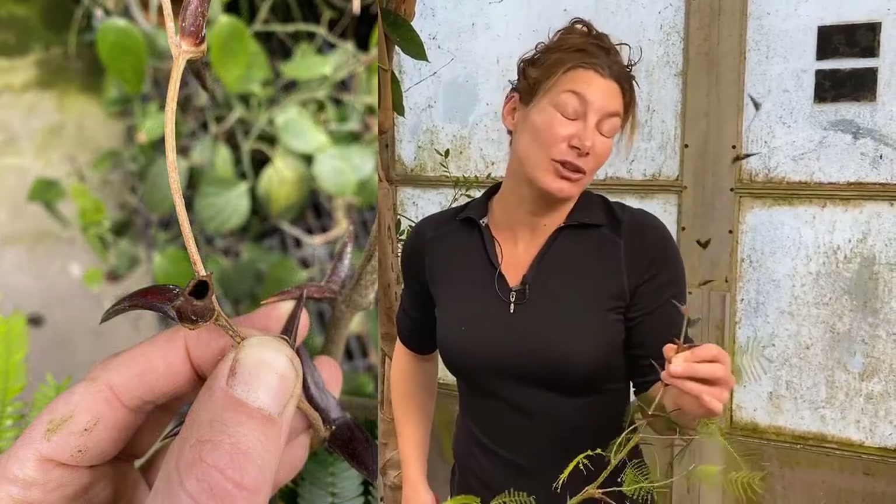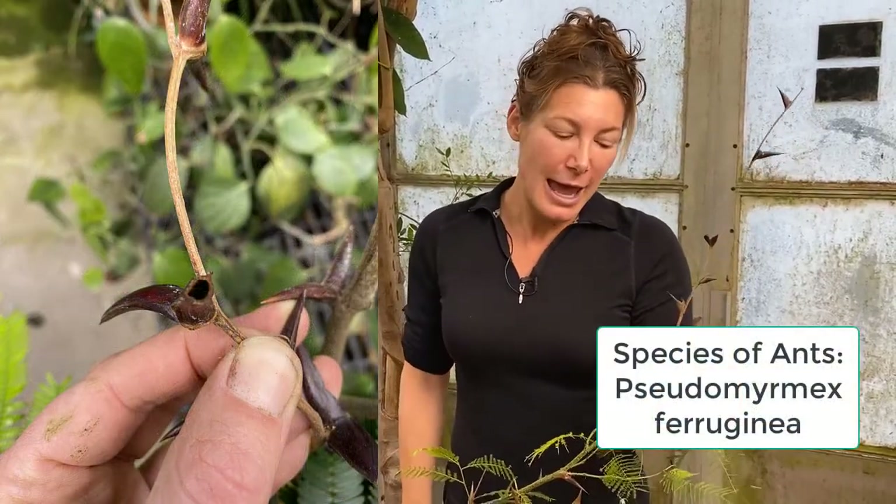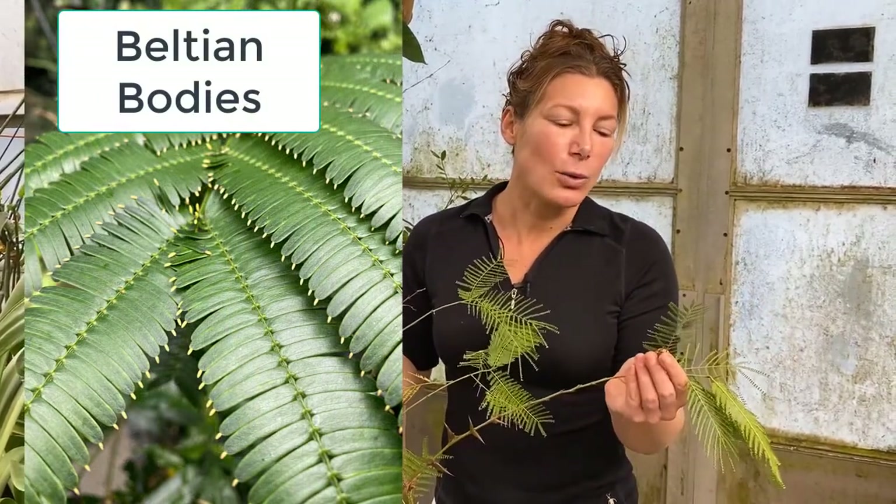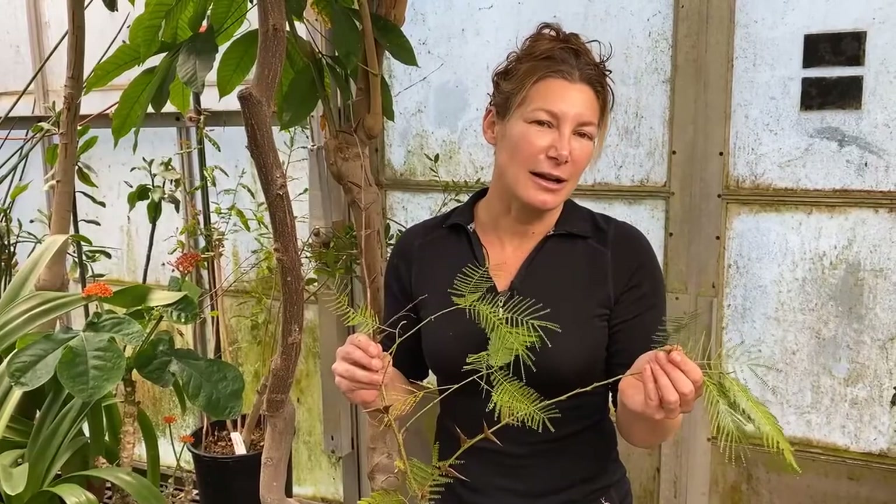It just so happens that ants live in there, so the tree provides a nice home for ants. The tree also provides food in the form of protein in these Belsian bodies — fats, lipids, and proteins are found in there. Those bright orange little segments on the ends of the leaflets. There's also nectar on the leaf. So basically the ants get a home, protein, and carbs — everything the ants need.